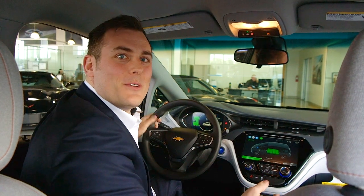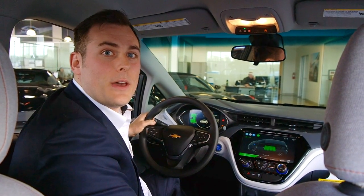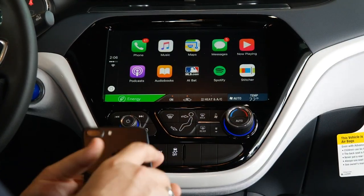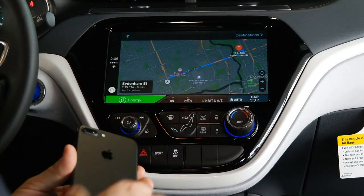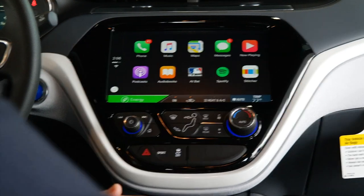Welcome aboard. What I'm going to do is show you how this vehicle can integrate into your lifestyle. One of the easiest ways to do that is through your phone. This vehicle has Apple CarPlay and Android Auto and one of the best things about that is that you already know how to use your phone. So having a vehicle that integrates your phone into the vehicle flawlessly is one of the best things that you can have.